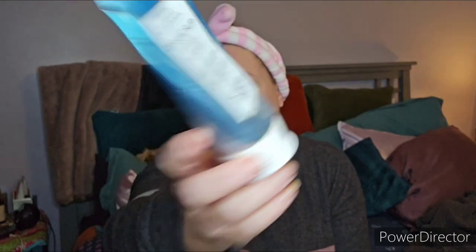The Sunday Riley Ceramic Slip cleanser — I wasn't crazy about it. It got my face clean but I had used their Blue Moon cleansing balm before and adored that — it did a really nice job getting all makeup off. This one cleaned your face but it kind of had a funny smell.